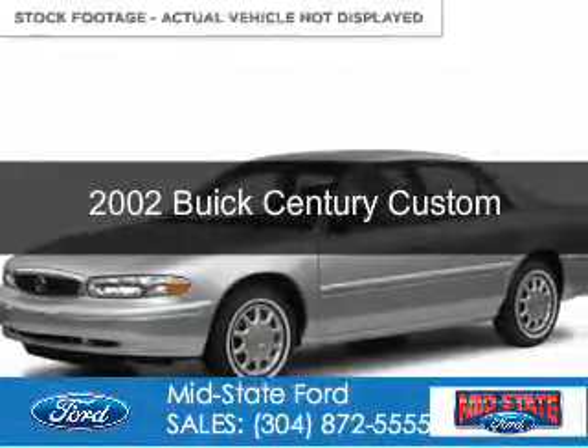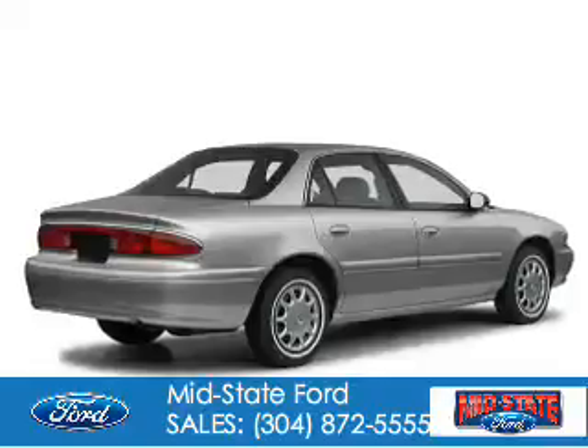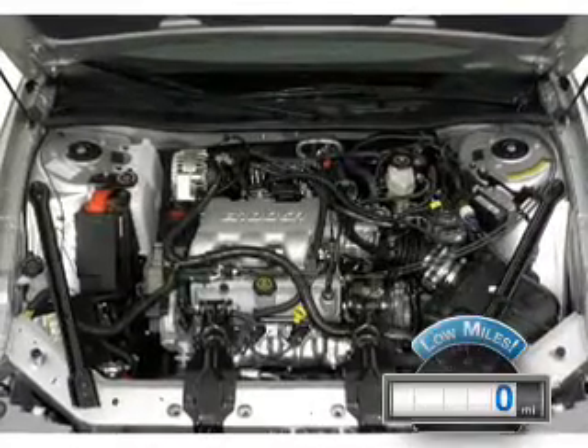This is a used 2002 Buick Century. It's powered by front-wheel drive, six-cylinder engine, and a four-speed automatic transmission. With fewer than 1,000 miles, this vehicle is like new.